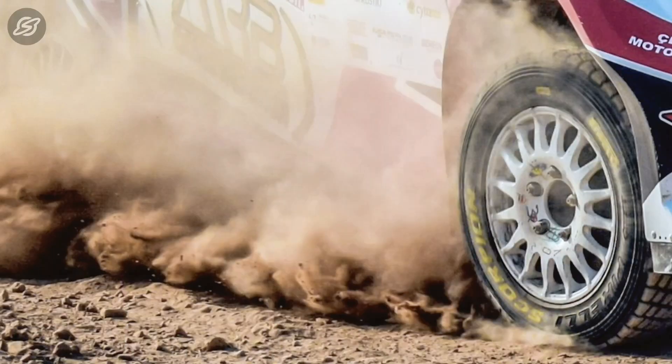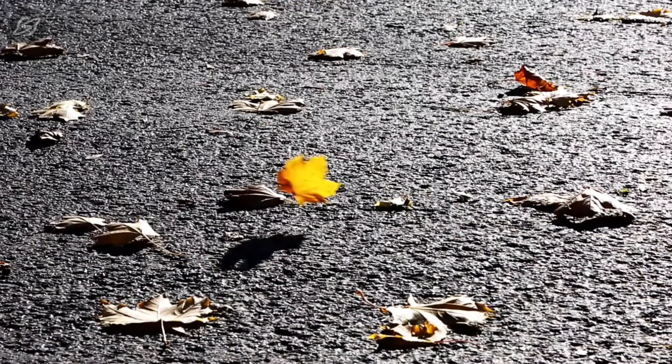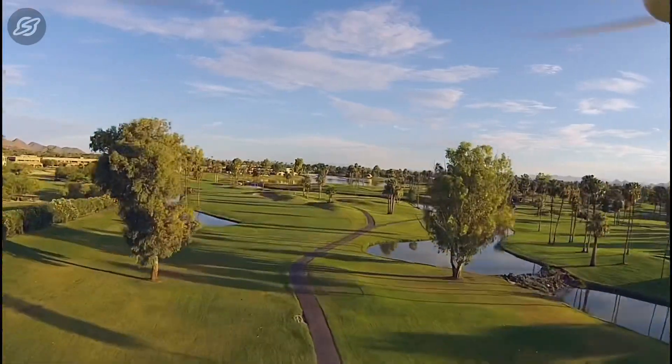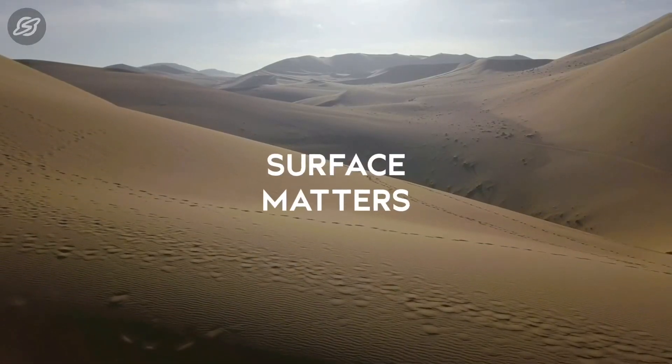Footwear for a sport or tyres for your outdoor adventures — there is one common factor we always consider: the ground surface. Ranging from grass fields, rocky hills, snowy mountains to deserts — surface matters.